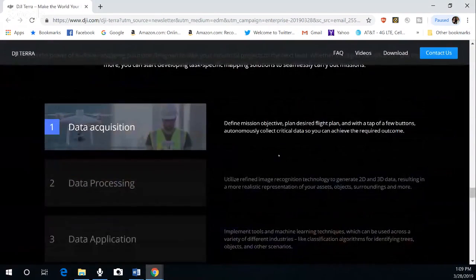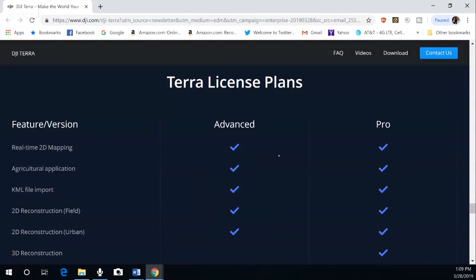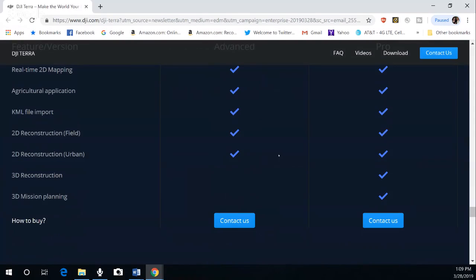Data acquisition, data processing, data application, and execution. They do have an advanced and a pro line. The information is available from DJI when you contact them. I'll drop a link in the description for you guys to check this out. Again, this is new mapping software that DJI has just come out with called DJI Terra.